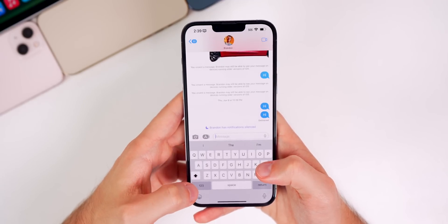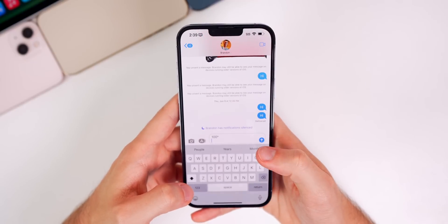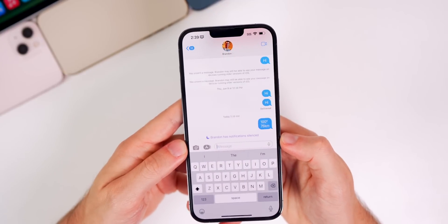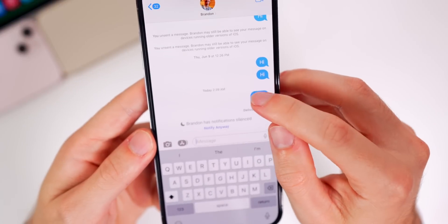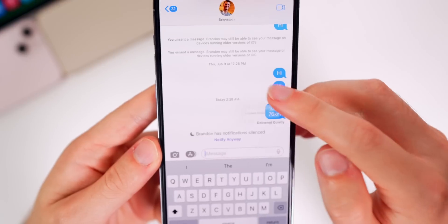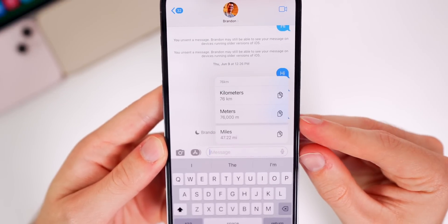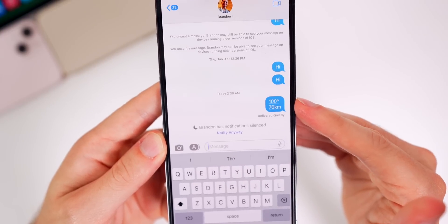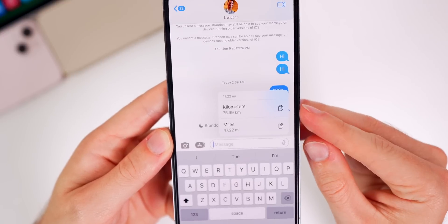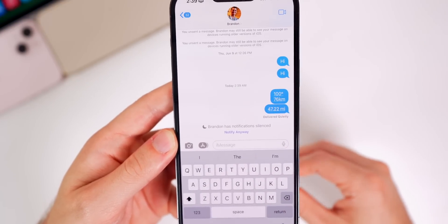In iOS 16 you can now convert pretty much anything. If I type in '100 degrees' or '76 km,' I can tap on either value and get the option to convert — so 100 degrees converts to Celsius, Fahrenheit, or Kelvin, and 76 km can convert to meters or miles. Tapping a result copies it straight to your clipboard so you can paste it. You can convert currencies, times, and pretty much anything here in iOS 16.